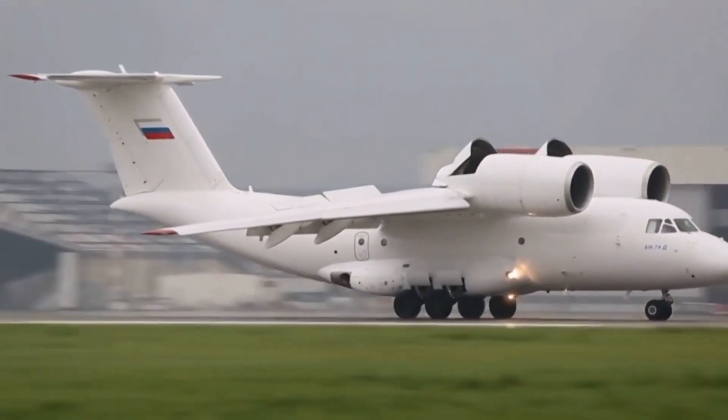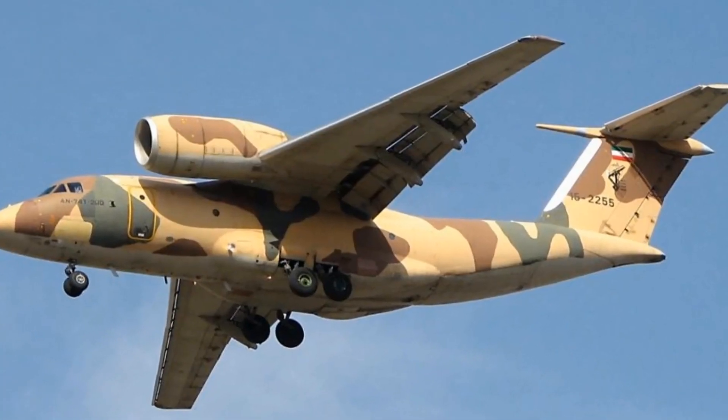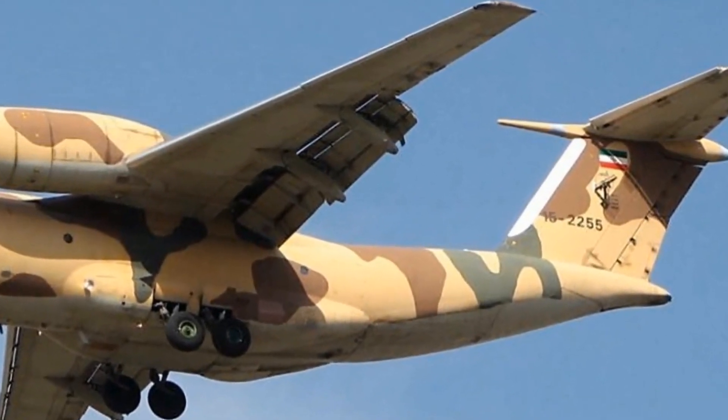This is a plane whose engines are on top of its wings. It can take off from short runways, and the space under its wings is free to place bombs and cruise missiles.